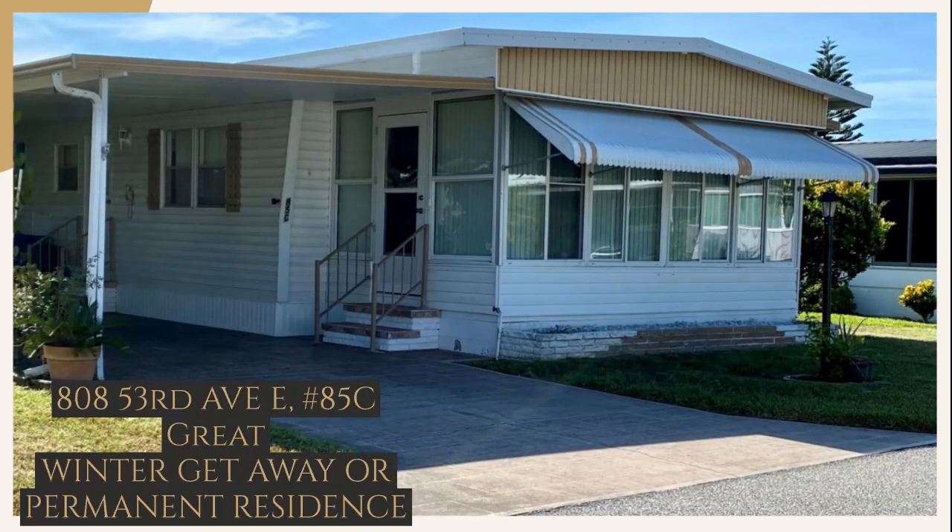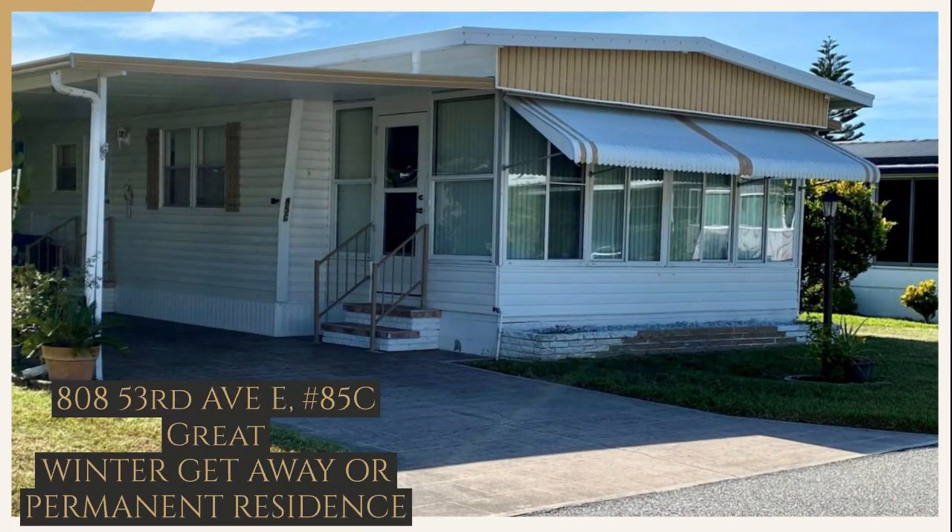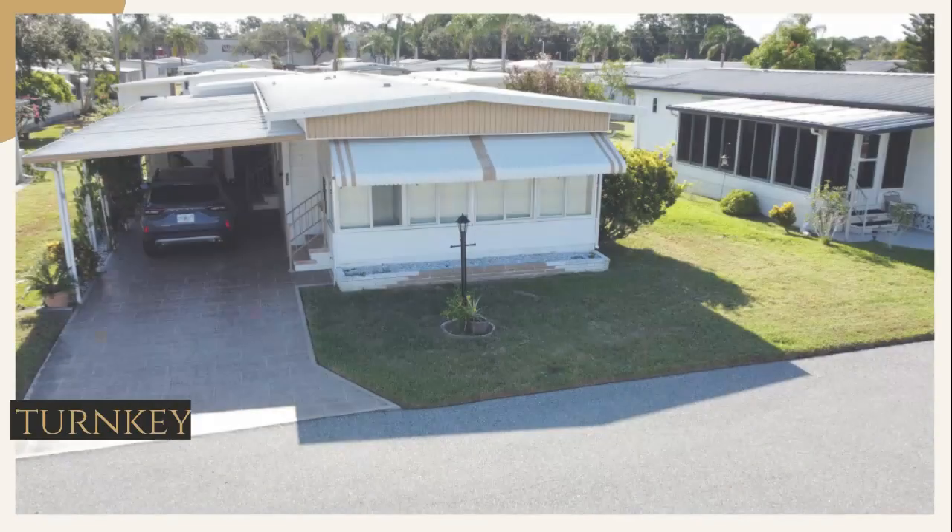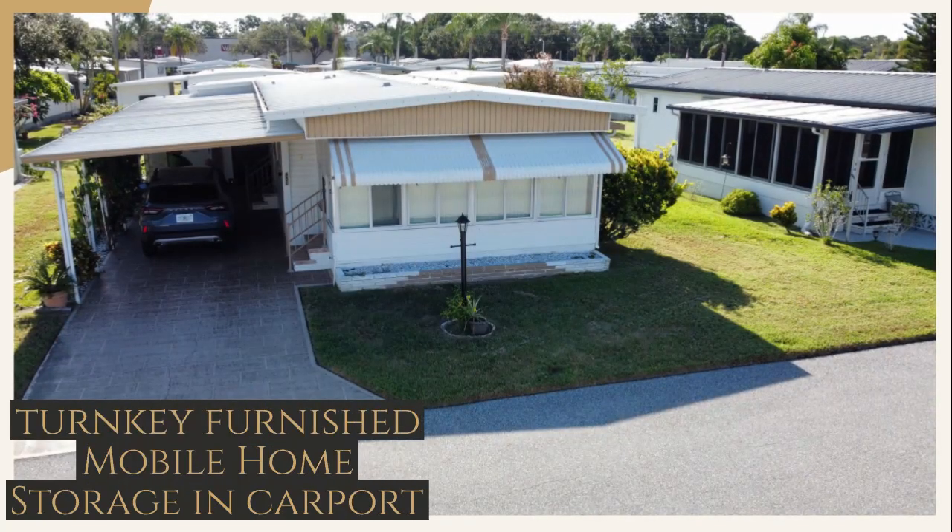Here's a great mobile home, Unit 85 on C Street, perfect for your winter getaway or new permanent residence. It's in Palm Lake Estates, a 55-plus community.